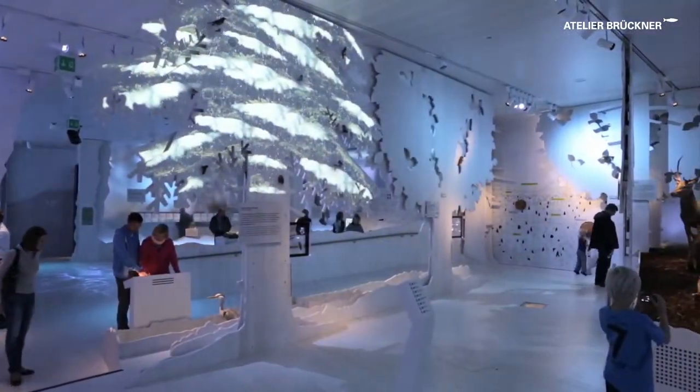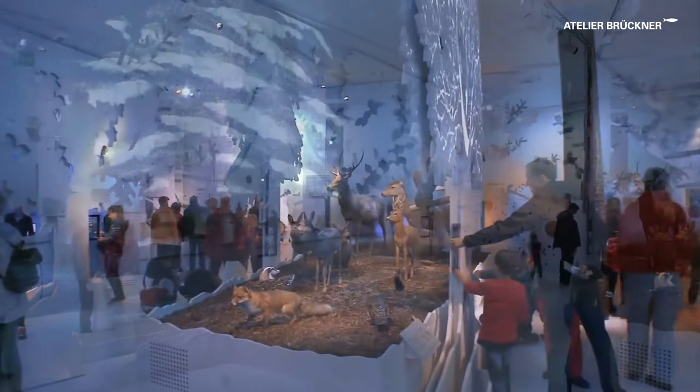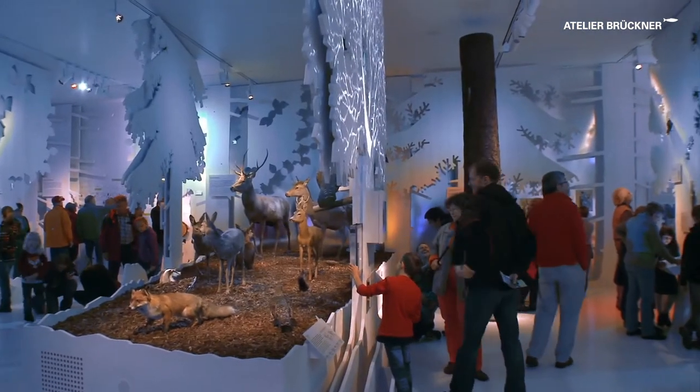A well-composed soundscape accompanies the visitors through the exhibition, involving all multimedia installations.